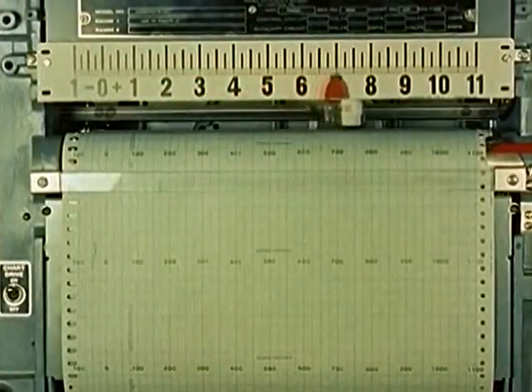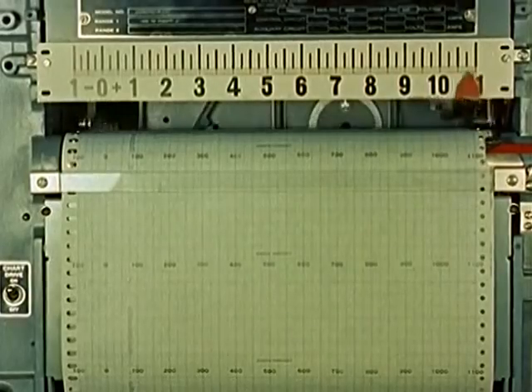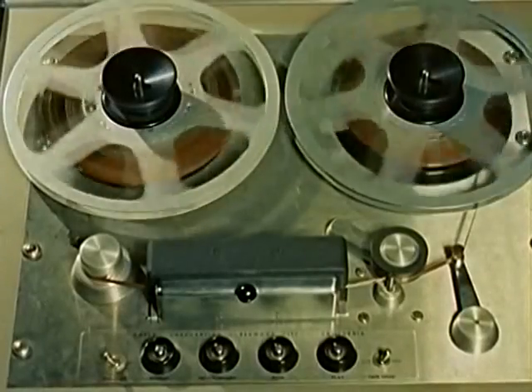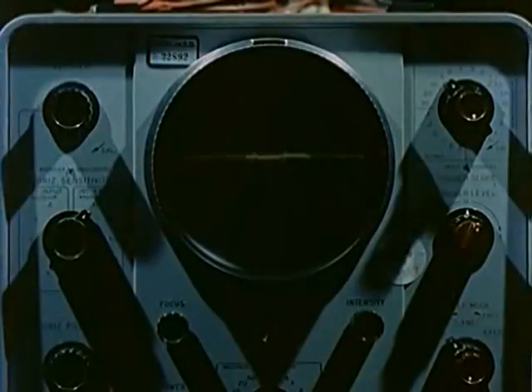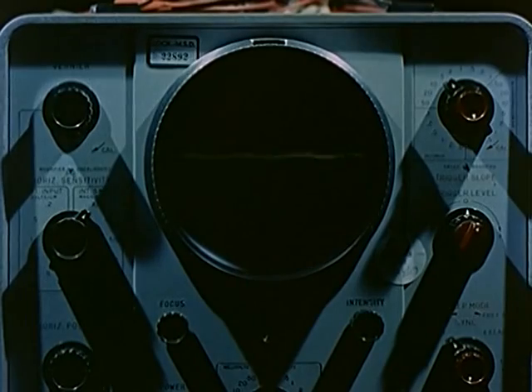Sensitive instruments inside the nose cone faithfully measure every degree of heat, every ounce of pressure. On the ground below, radio signals from the missile will be received, preserving the valuable data attainable in no other way, recording the secrets of space until the missile hurls itself to destruction.